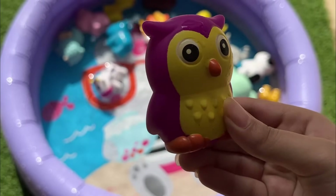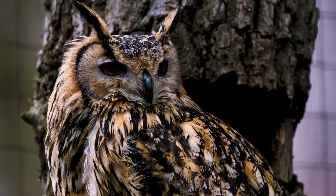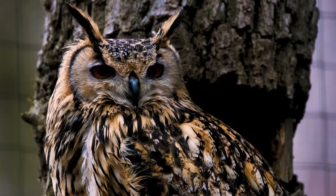A group of owls is called a parliament. Owls have claws called talons to help them catch food. Barn owls have a heart-shaped face.